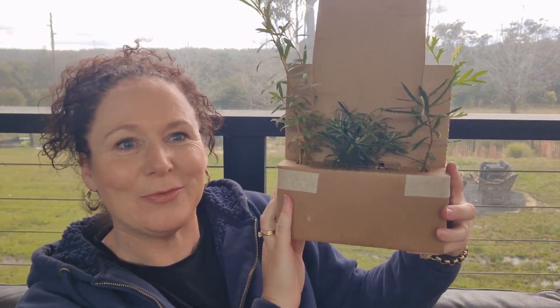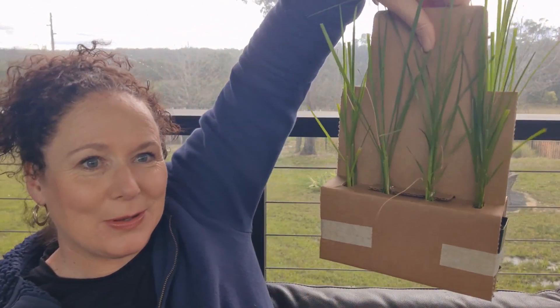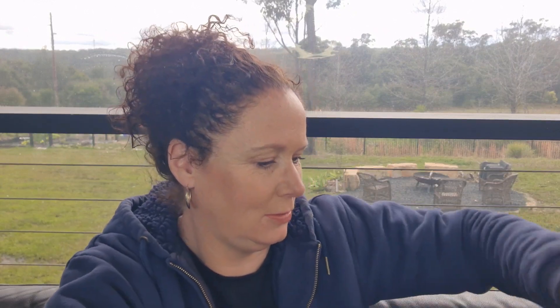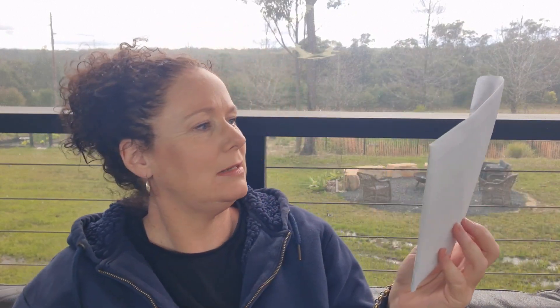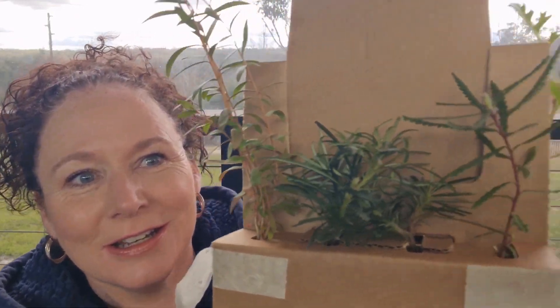They arrive in little packs like this — I'm so excited. I have two of them. I did order them a couple of weeks ago so it took about two or three weeks for these to arrive. All the plants look really really healthy — I'm very impressed with the quality of the way that they arrived.